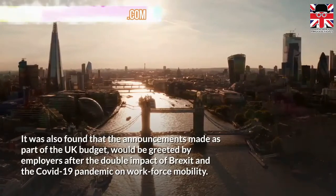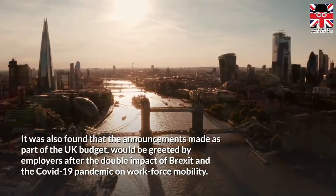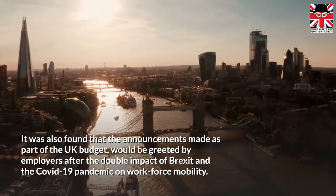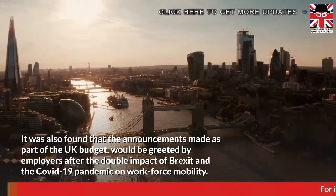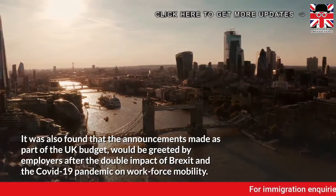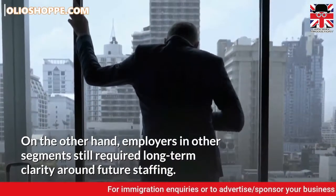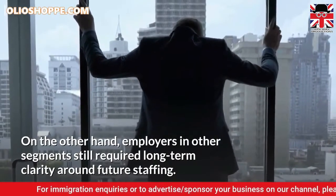It was also found that the announcements made as part of the UK budget would be greeted by employers after the double impact of Brexit and the Covid-19 pandemic on workforce mobility. On the other hand, employers in other segments still required long-term clarity around future staffing.